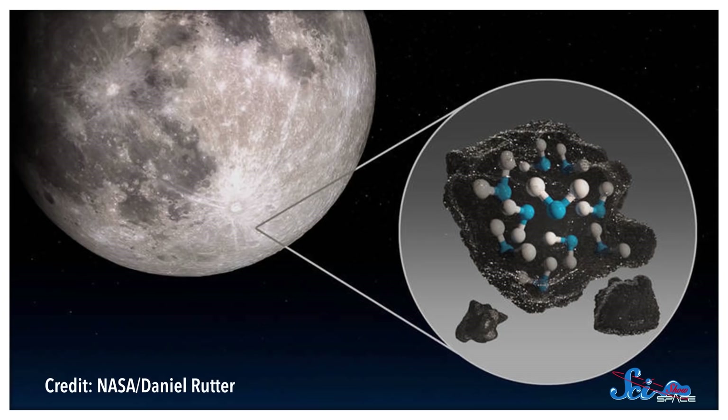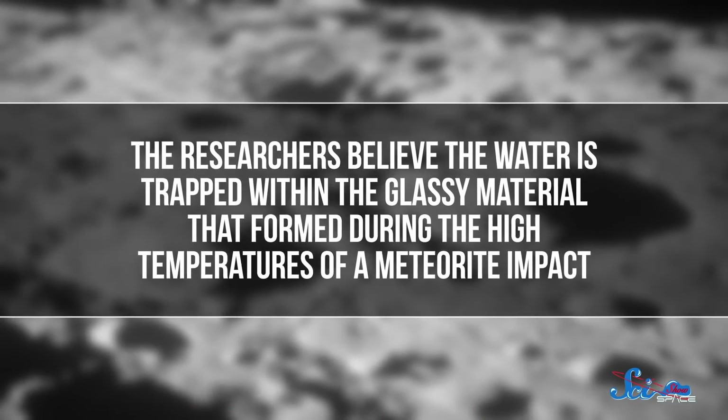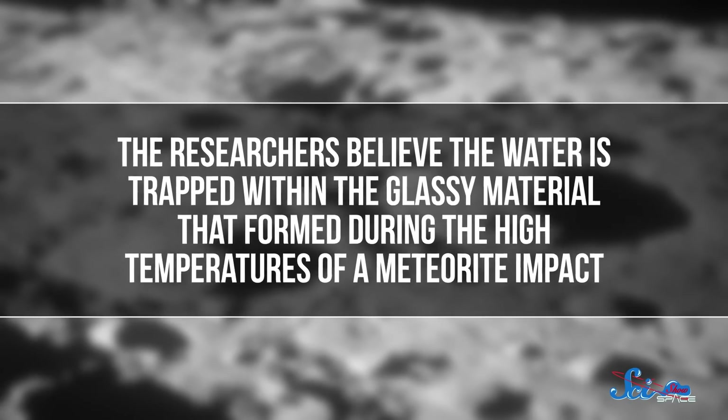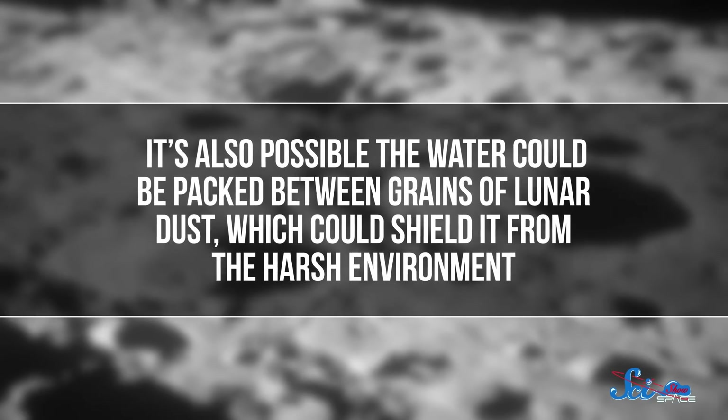That hunt was successful — astronomers detected water ice in the crater. It wasn't much; there was less than a gram of water for every kilogram of other material, which makes it a hundred times drier than the Sahara. But still, it was something. The researchers believe the water is trapped within the glassy material that formed during the high temperatures of a meteorite impact. Although it's also possible the water could be packed between grains of lunar dust, which could shield it from the harsh environment. Either way, we're not looking at something that astronauts could chop up and put into their mixed drinks or anything — but they could potentially still harvest it.